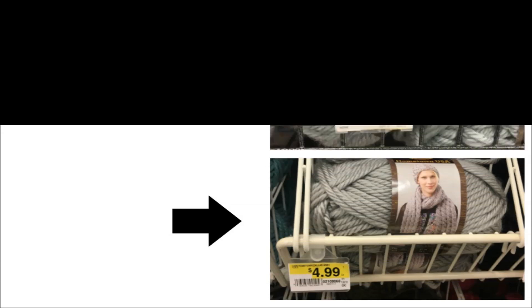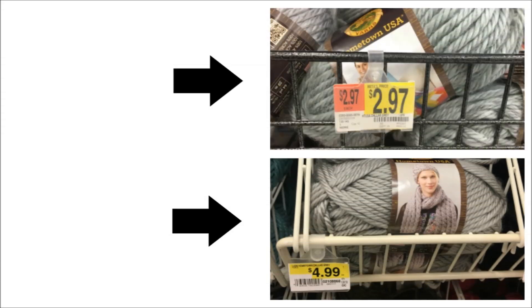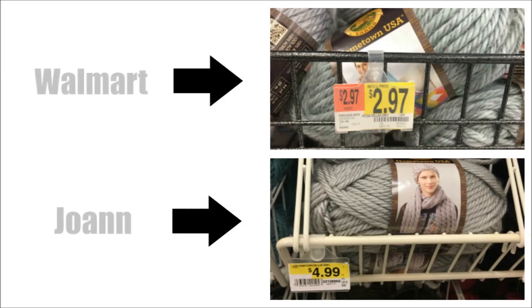We're going to start with the original price in both stores of the same yarn. So can you guess whose price is who's? As you can see, there's a big difference between one store and the other. For some of y'all, this is a given — you know who's who. And it looks like game over, doesn't it? That's a big difference: two dollars and two cents.